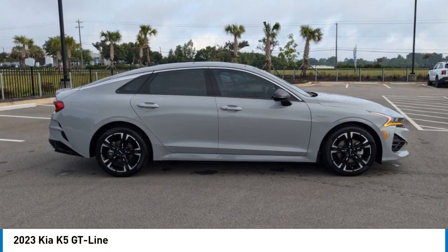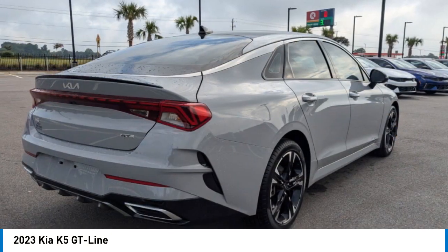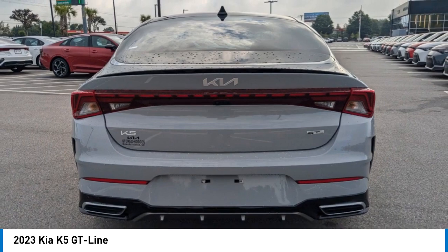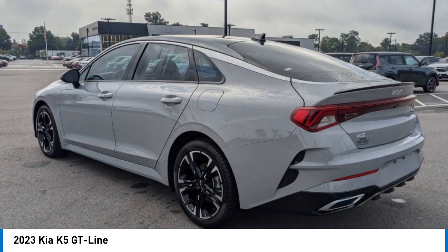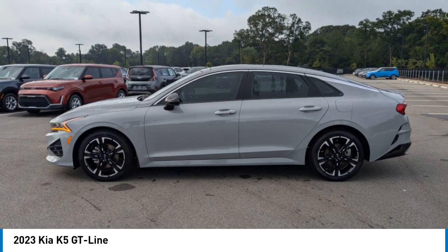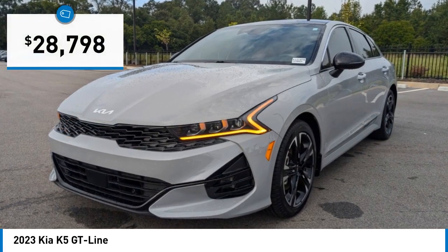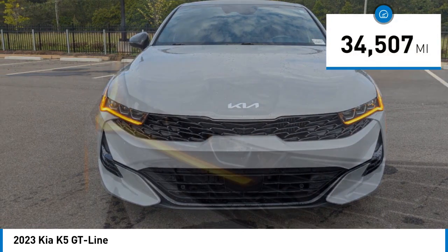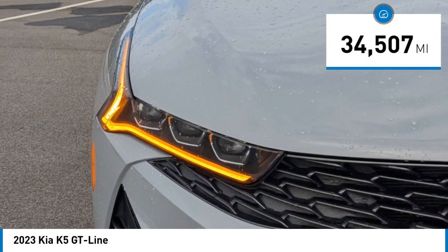Come test drive the 2023 Kia K5. The Kia K5 has a stylish exterior that will be sure to turn heads. The sleek interior looks fantastic, handling is great, and an abundance of technology will make this a fun vehicle to drive. It is priced below thirty thousand dollars, and this vehicle has less than thirty five thousand miles.